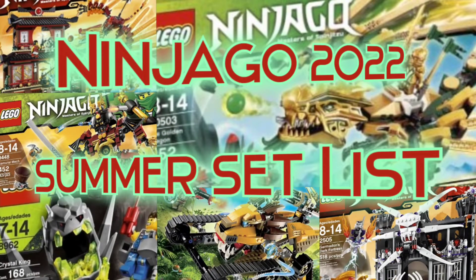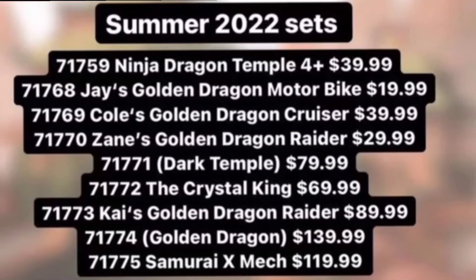Hello everybody, it's the Bricklord here back with another Ninjago video. Today is super exciting news because we just got the Ninjago 2022 summer set list, and we usually don't get this stuff quite this early, so this is a nice treat. Obviously images and leaked images are going to be much further down the line, but I'll cover those as soon as they drop. Here you can see the list on screen for the summer 2022 sets, and there's a fair number of them to cover.